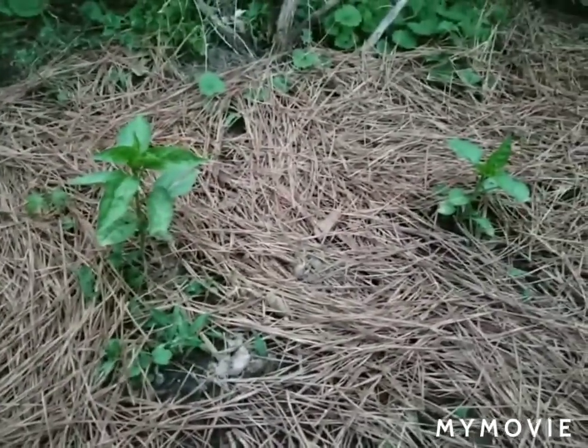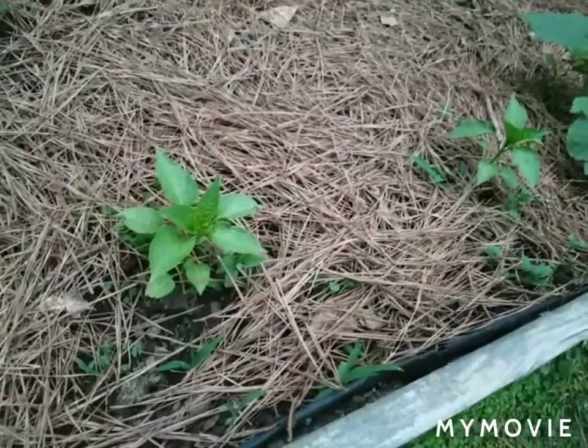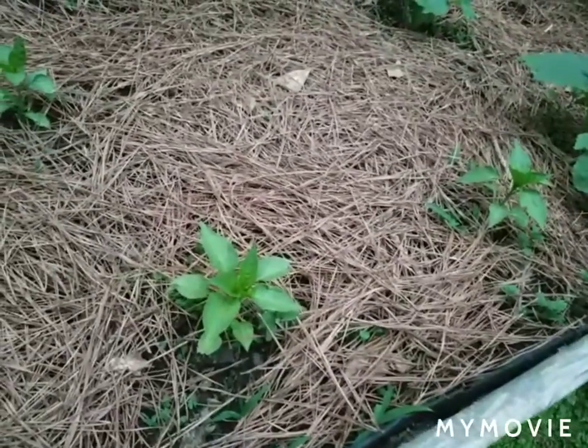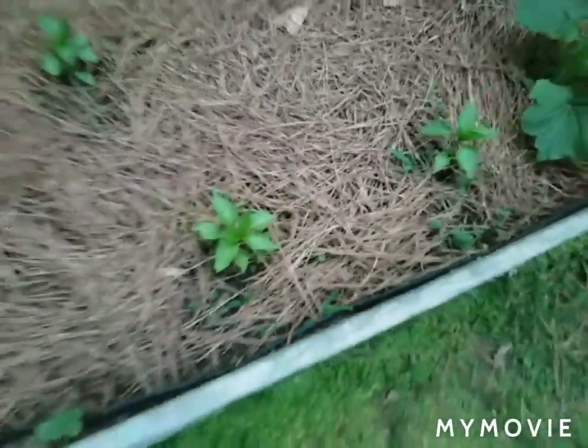I think those are jalapeños. We've got to the point where we really don't remember everything we planted or where. I've got two peppers here I don't really remember what those are either, but we've got serranos and jalapeños, so I think most of those are jalapeños and serranos.